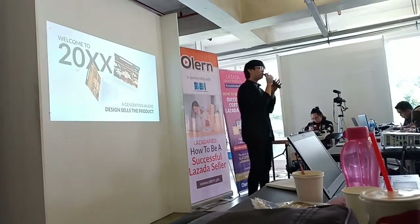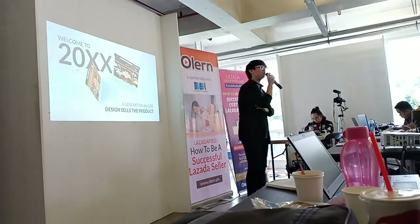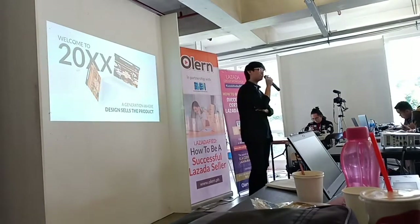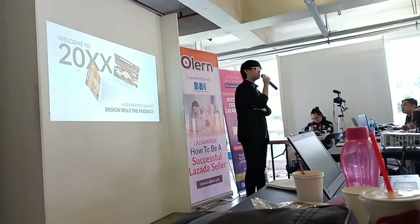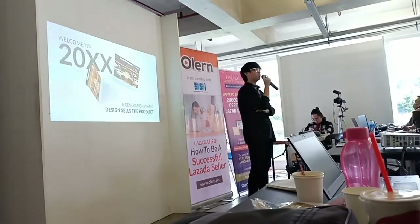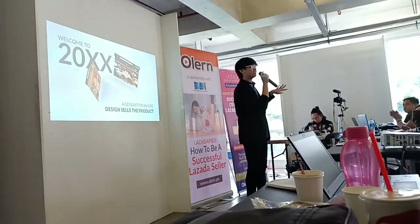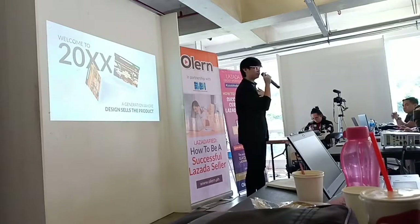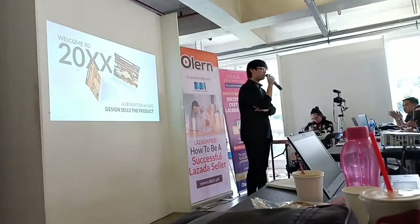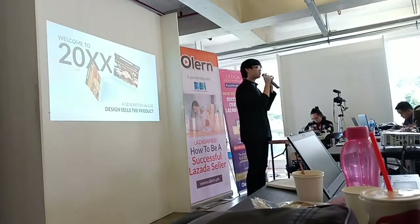Welcome to 20XX — 2010, 2011, 2018, 2019 — a generation where design sells the product. You might say, 'No, we sell the product. We are the seller, not the designer. Our product sells because it's good.' But I'm here to tell you: in this generation, design sells the product. And that's a good thing because we have a new platform we can control. Gone are the days of physical stores — what looks good will sell more.